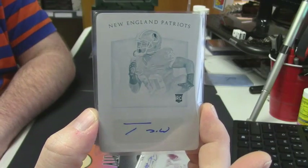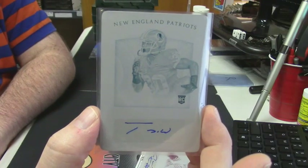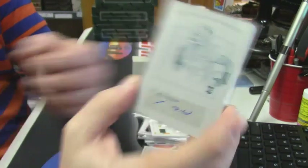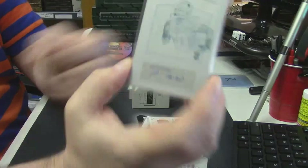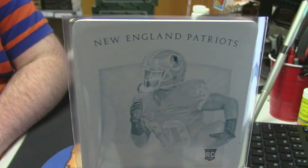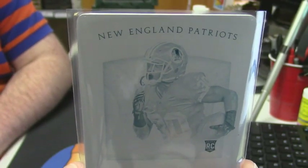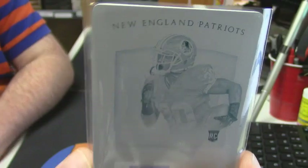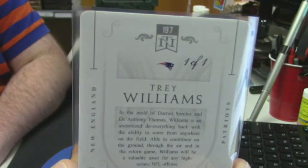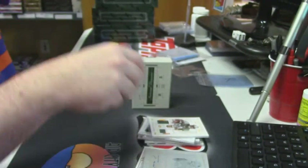New England Patriots, plate auto of Trey Williams. But I'm not crazy — that's a Redskins jersey, right? I'm not losing my mind. It says Patriots, but that's got a Redskin on there.